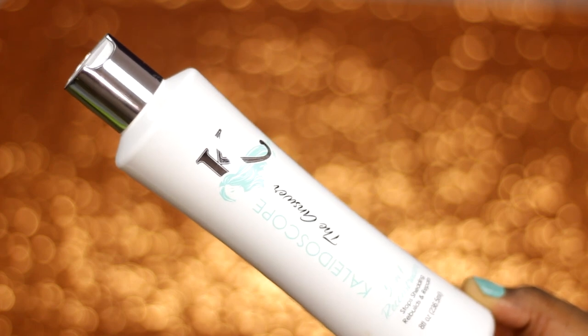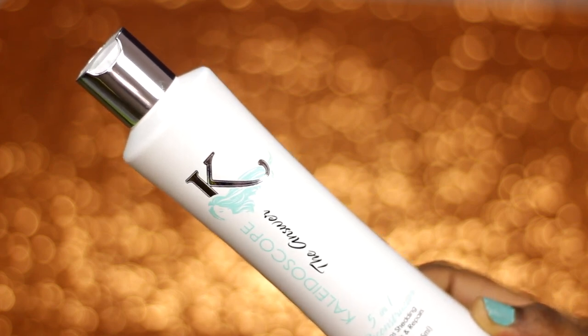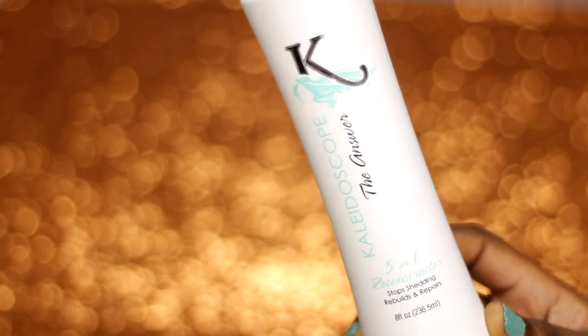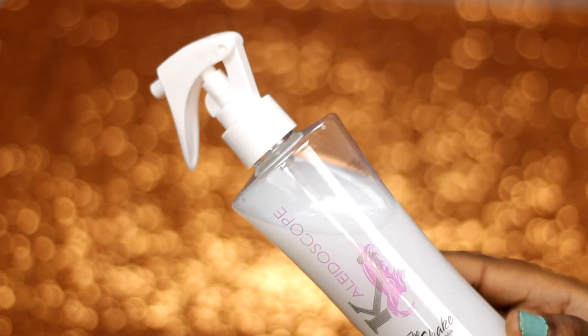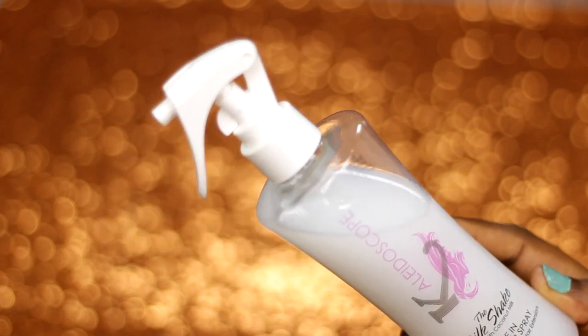Following up quickly is the Kaleidoscope Five-in-One Reconstructor, also called 'The Answer.' It stops shedding, rebuilds and repairs. Although I didn't use this one for the video, whenever I get around to using it I'll definitely have an update for you in the video description. Next is the Kaleidoscope Milkshake Living Detangler Spray, which is great for natural hair and even hair extensions.